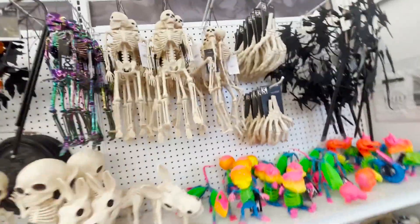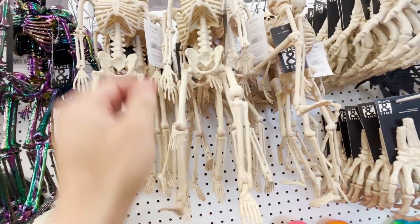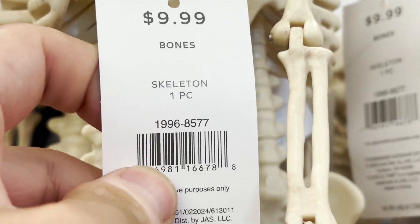They have a lot of skulls — they have this one right here, but it's not going to work for what I want to do because it looks so small. It's like $9.